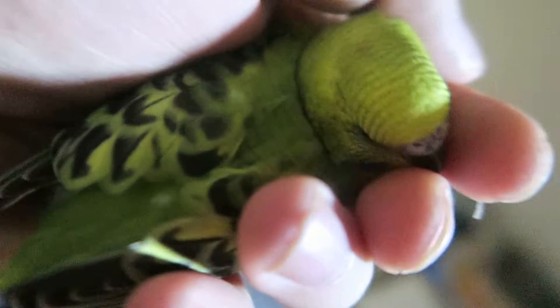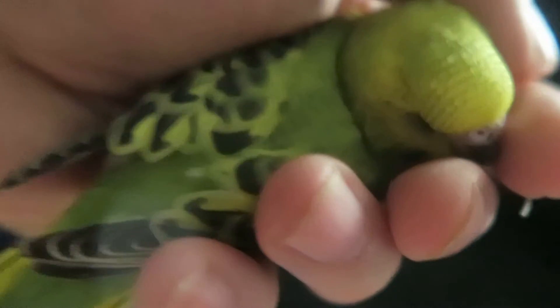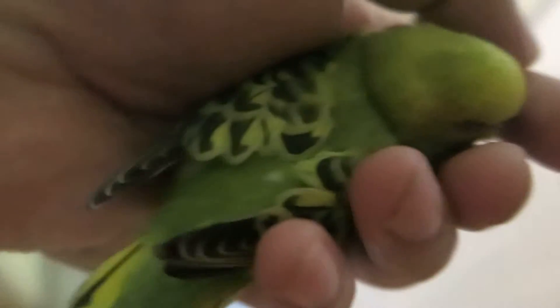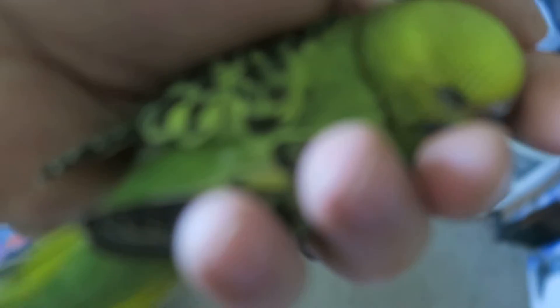We've never had a chance to hand-tame one of our birds before, since they come to us as-is — most of them are rescues. Currently, of the eight other birds in our flock besides baby, three to six of them are rescues of various sorts.